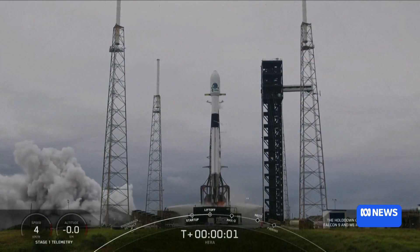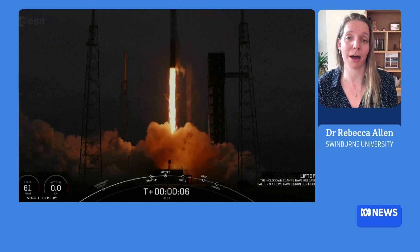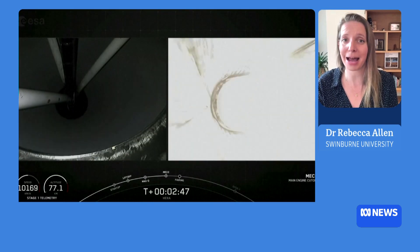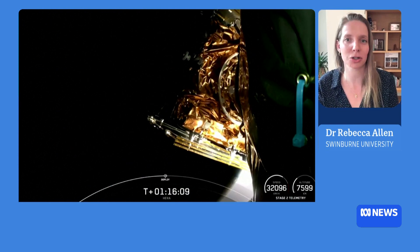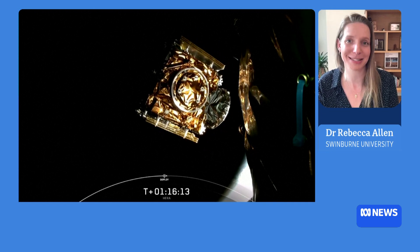The European Space Agency is playing their part through the Hera spacecraft, which will make about a two-year journey and undertake some deep space maneuvers, including a flyby of Mars. And then once it reaches the system, it will actually deploy two small CubeSats so that we can really get an understanding of the impact and the effect on the smaller body, but also to understand the physics that drive this peculiar shape that we see in the much larger 700-meter diameter Didymos asteroid.